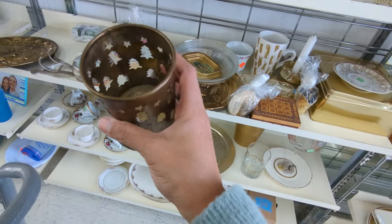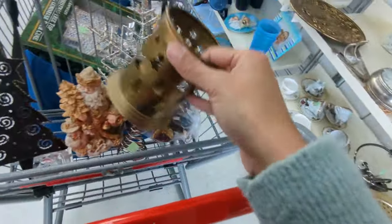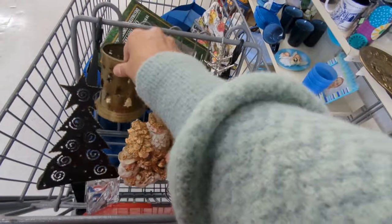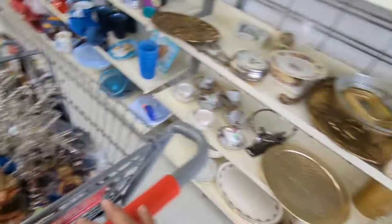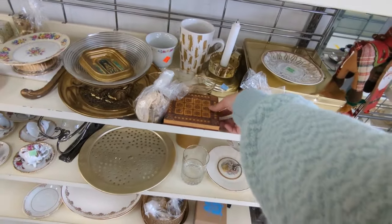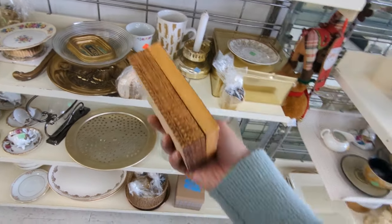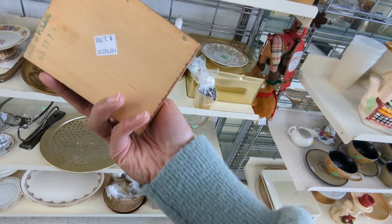Brass candle holder with Christmas trees on it — heck yes, of course I was gonna get it. Usually I like card boxes but this one wasn't even done that well and it was $3.99, so yeah, I was gonna pass on it.